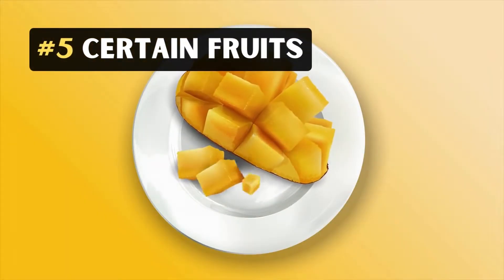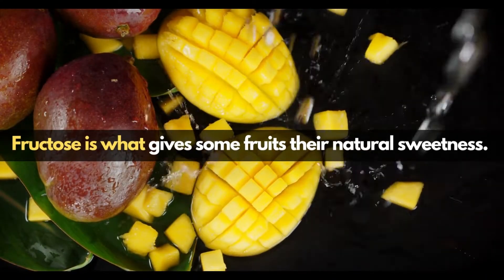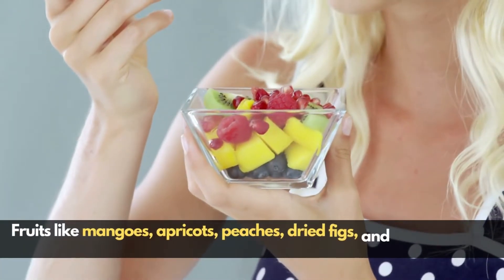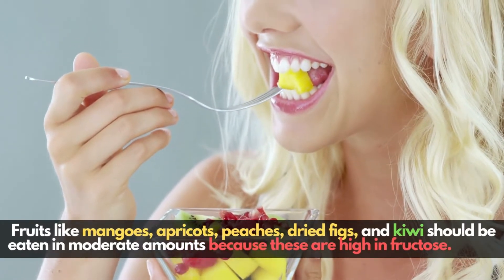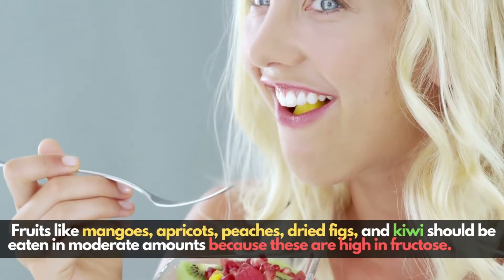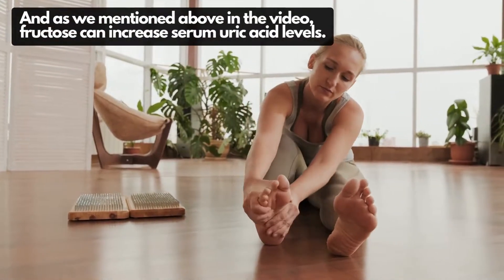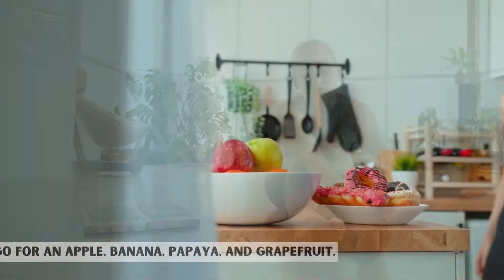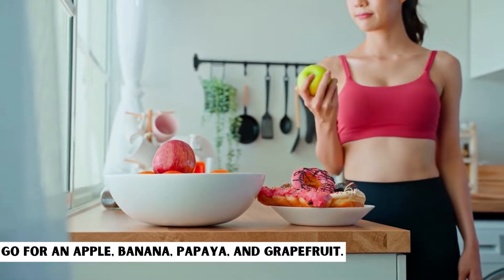5. Certain Fruits. Fructose is what gives some fruits their natural sweetness. Fruits like mangoes, apricots, peaches, dried figs, and kiwi should be eaten in moderate amounts because these are high in fructose, and as mentioned, fructose can increase serum uric acid levels. Go for an apple, banana, papaya, and grapefruit instead.